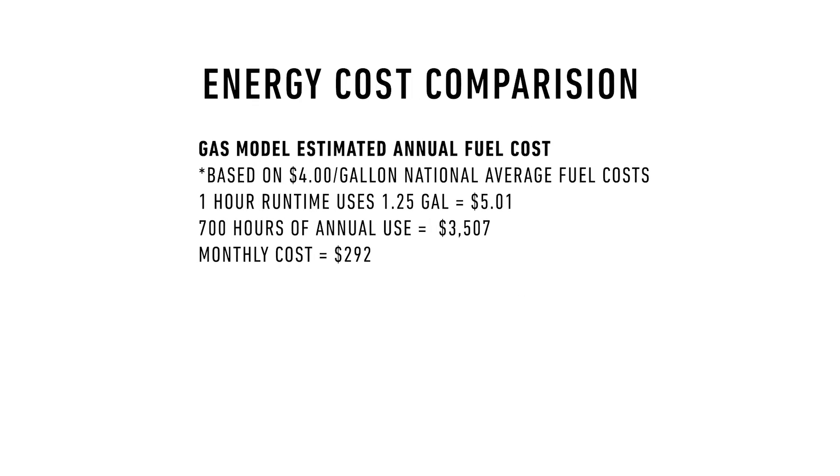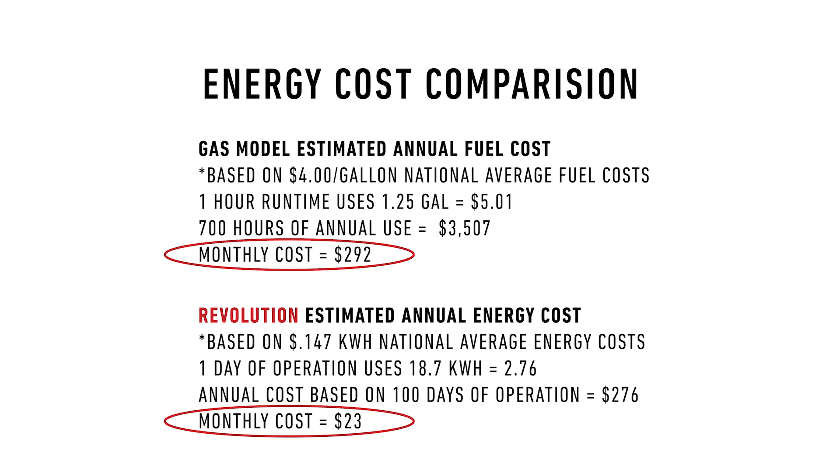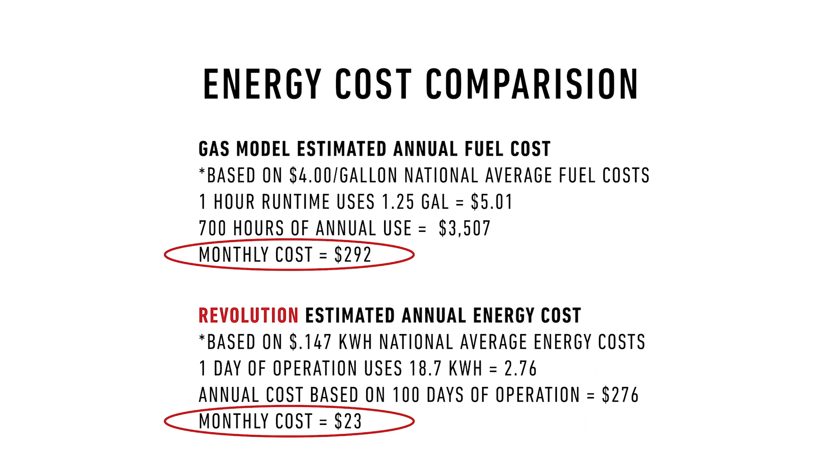How much do you spend on gas in a year? 700 hours multiplied by 1.25 gallons per hour — a broad average of fuel consumption for commercial zero-turns — times the cost of gas at $4 a gallon (keep in mind this is 2023) equals $292 per month. In comparison, electricity for charging will cost $276 per year, or $23 per month. Note that the 18.4 kWh and 7 hours of runtime per day used is for the 52-inch Grandstand Revolution. This means you save $269 per month using battery-powered equipment versus gas based on fuel consumption.